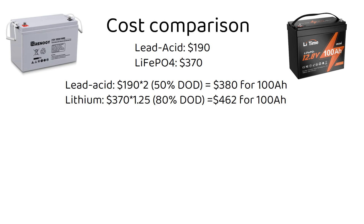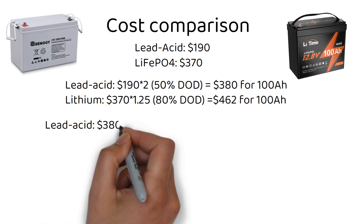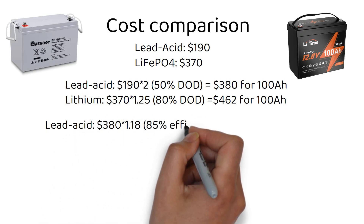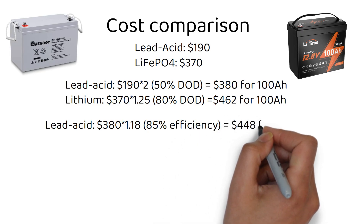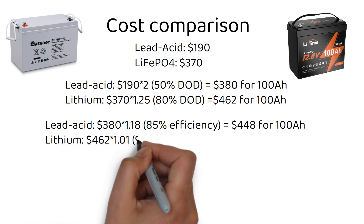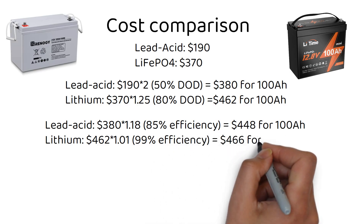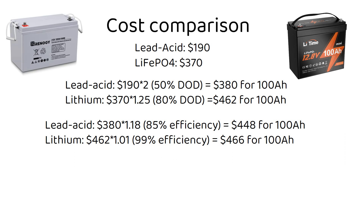Next, we need to take into account the efficiency of the battery. For lead acid: $380 times 1.18 (accounting for 85% efficiency) equals $448 per 100 amp hours. For lithium: $462 times 1.01 (accounting for 99% efficiency) equals $466 per 100 amp hours. We can see that the lithium battery comes closer and closer to the lead acid battery when it comes to cost per amp hour.